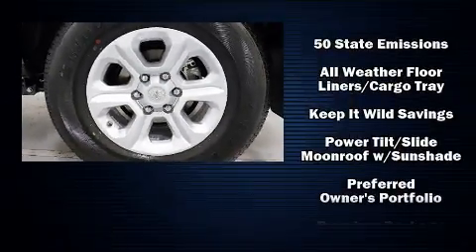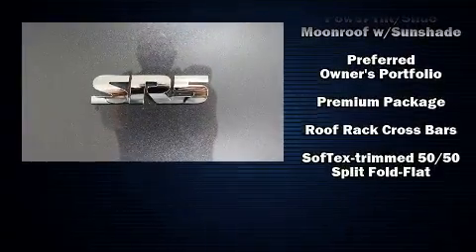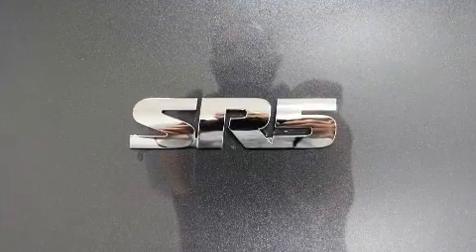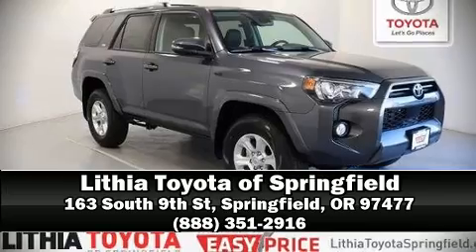Curtain airbags combine with standard stability control in creating a comprehensive safety network. Our sales reps are extremely helpful and knowledgeable — please don't hesitate to give us a call.